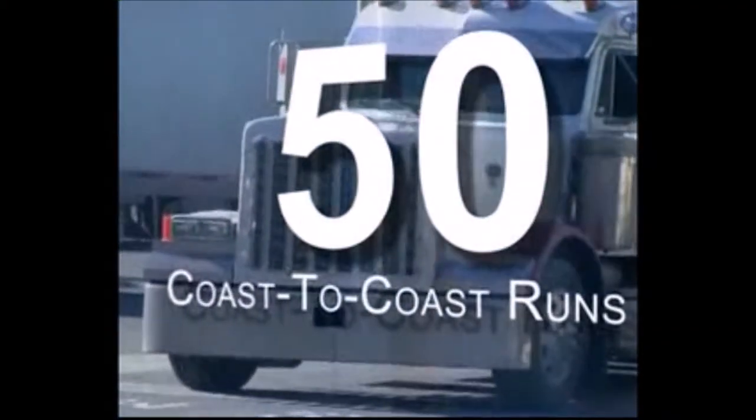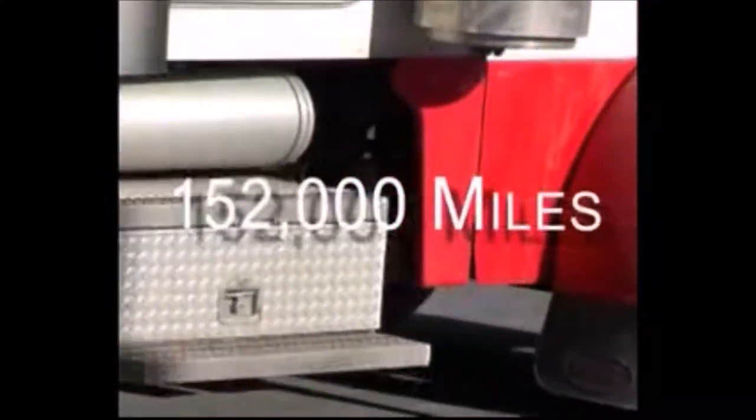50 coast-to-coast runs on the same oil and still running fresh — can't be right? Actually, independent field tests of the Oil Rig show that after 152,000 miles, the oil in a Kenworth truck had the level of oil quality